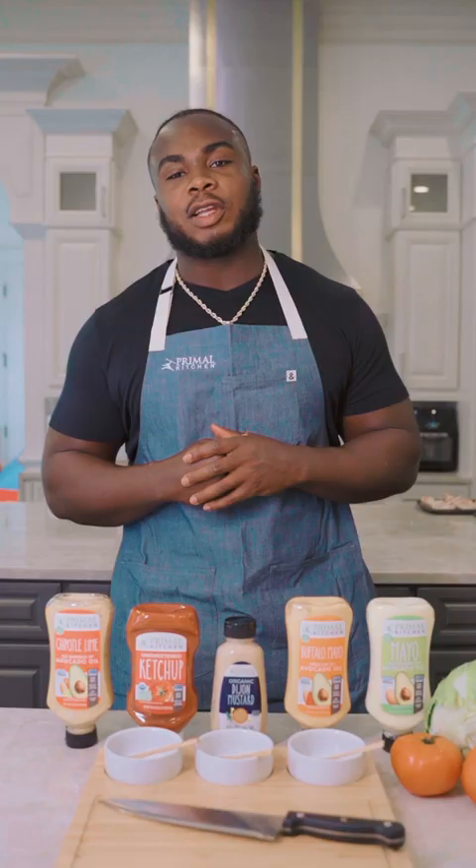What up, y'all? I'm Grady Jarrett with the Atlanta Falcons, and welcome to Game Days with Grady, where I'll be sharing some of my favorite grilling recipes using Primal Kitchen products.